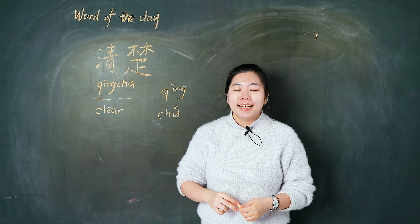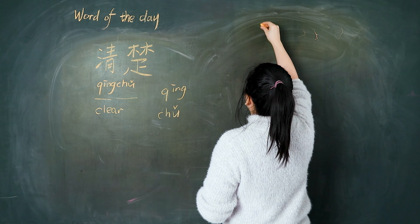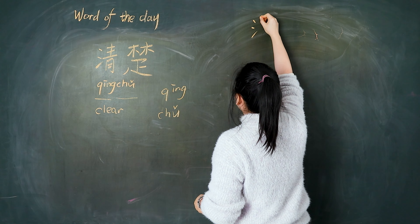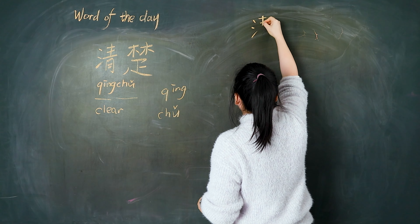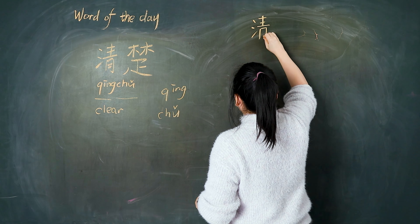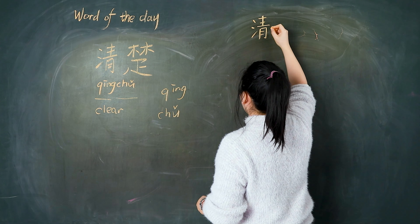Now, let's write it. 我们一起写. First, we write the 清: 点, 点, 点, 提, 横, 横, 竖, 横, 竖, 横折.